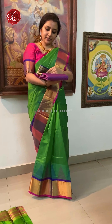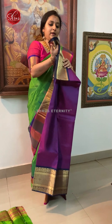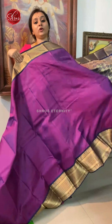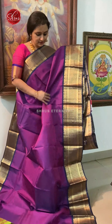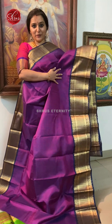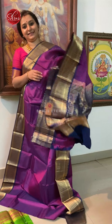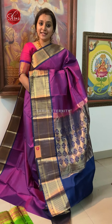Next we have a purple with a blue combination, priced at 7980. Again a checkered kattam jari border on either side with floral mutals, and jacquard weaving all over the body. Nice floral border in the lower half as well. A beautiful purple with a dark navy blue. A beautiful blue colour jari pallu and a plain blue colour blouse. Priced at 7980.